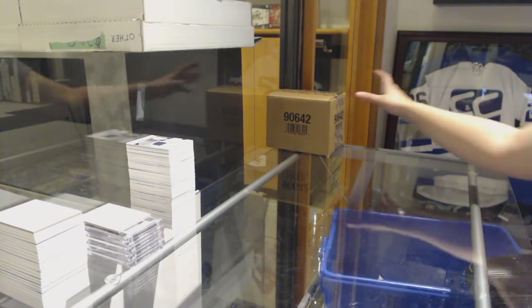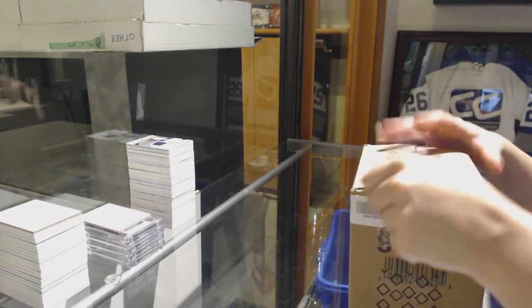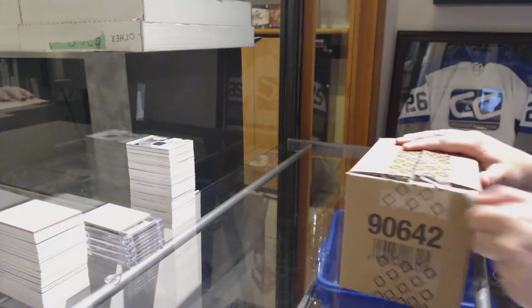By the way folks, how's that SPX random coming along? You have 23 minutes to get that filled. 23 minutes. That's it.